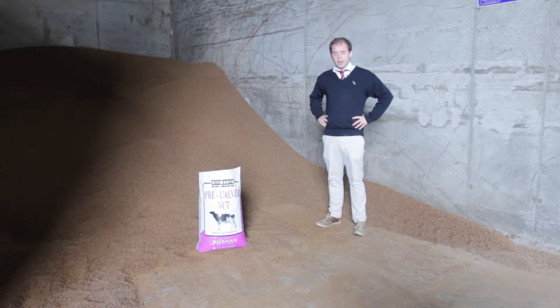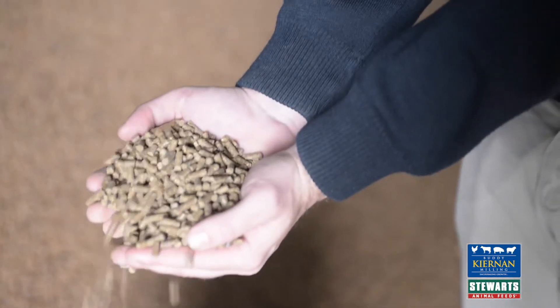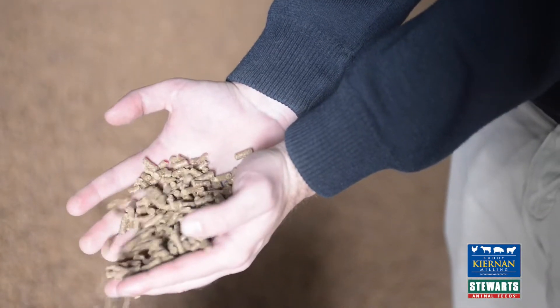David McGee, nutritionist with Ciarna Millen. Today I'm going to talk about our pre-calver nut. This is a top class nut with a very high mineral package, which is fundamental for dairy cows calving down.